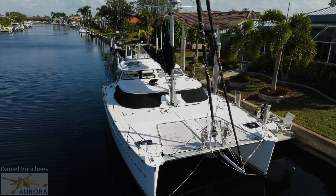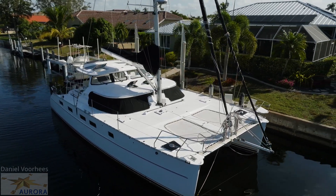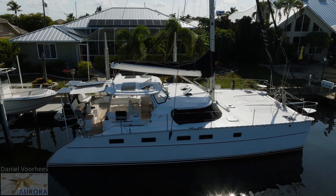This 2014 Antares 44i is an exquisite global live-aboard cruiser. The sellers have sailed her to the South Pacific three times in their seven years living aboard.